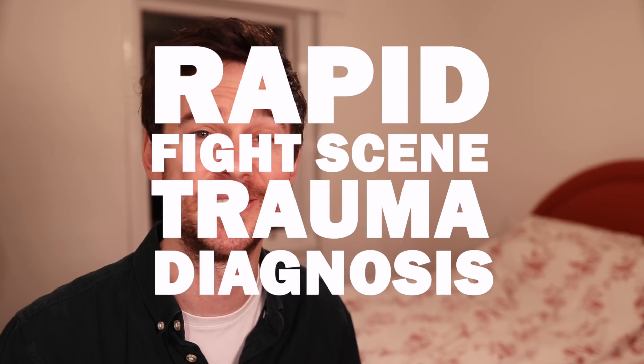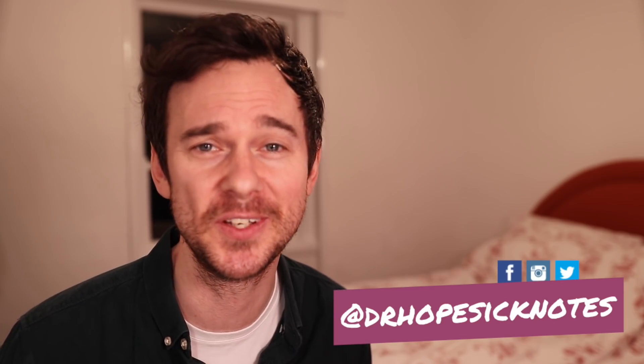If you enjoyed this, there's a 93% chance you'll enjoy my rapid fight scene trauma diagnosis of the Captain America elevator scene from The Winter Soldier, and a 75% chance you'll enjoy my breakdowns of the Marvel movies in general — so check them out on the channel. If you've enjoyed it, why not like this video and subscribe. As always, thank you so much for all the support, stay out of any fight scenes yourselves, and I'll be back soon.